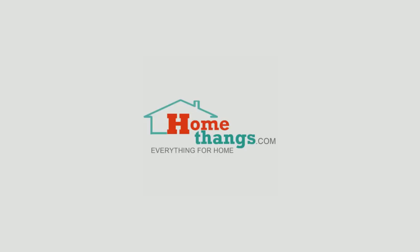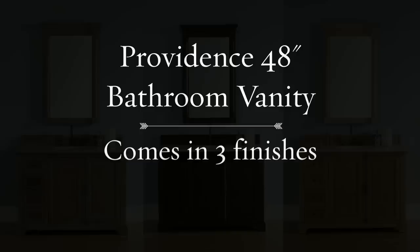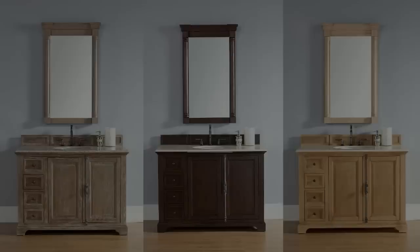HomeThings.com presents the 48-inch Providence Bathroom Vanity Collection by James Martin Furniture, which comes in three trendy finishes and other sizes as well: 36-inch, 60-inch, single or double sink, and 72-inches wide.